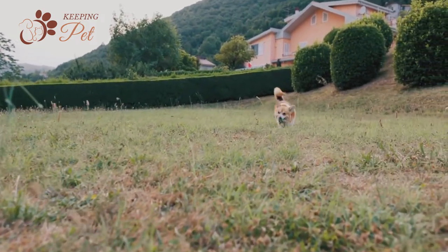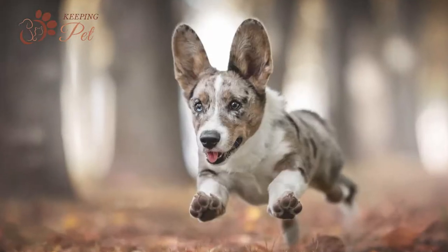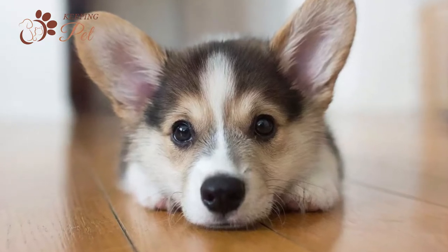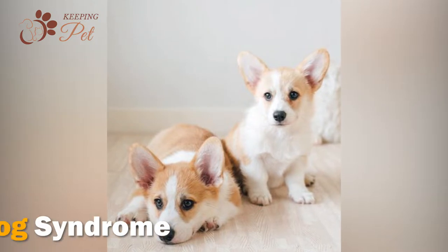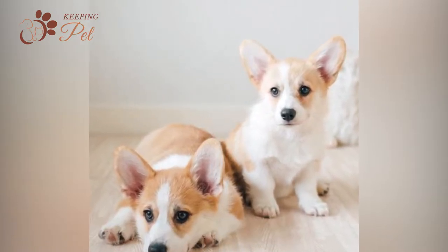If you are thinking of adopting a Cowboy Corgi puppy, there are certain things you must keep in mind. Given that Cowboy Corgis are small in size, their parents often over pamper them, allowing them to misbehave and always get their way. This leads to the development of Small Dog Syndrome in Cowboy Corgi puppies, who grow up into stubborn adults.